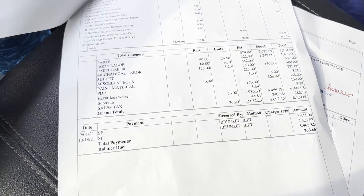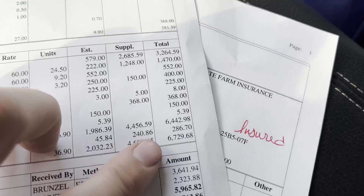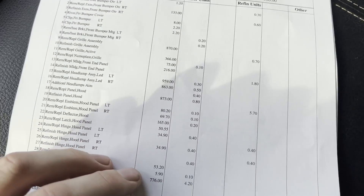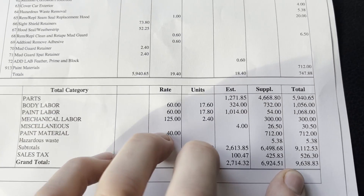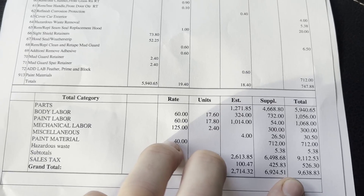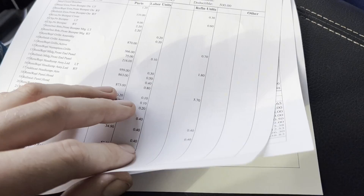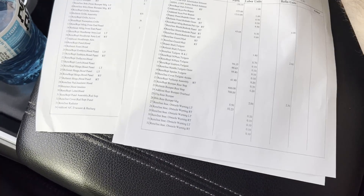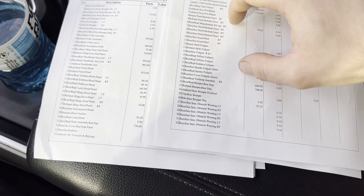I'm not going to go line by line, but here are all the items — labor, parts, everything they put into it. For when I got rear-ended — the other guy's fault — the total was $6,700 for the rear repair: the bumper, tailgate, tail light, all that stuff. And then my four-mile-an-hour whoopsie that was my fault — ready for it? $9,600 for the hood, the active grille shutters, two new headlights, all that. That's over $16,000 in damage combined. This stuff adds up really quick.